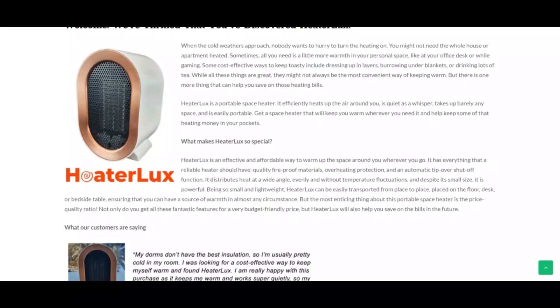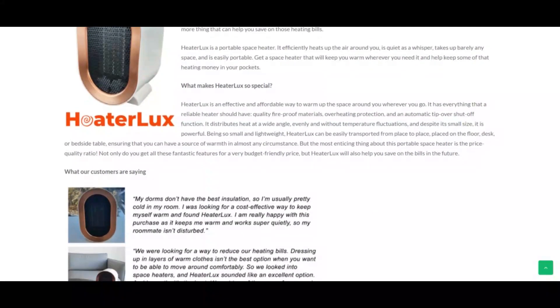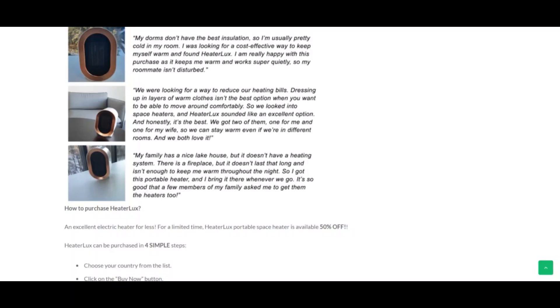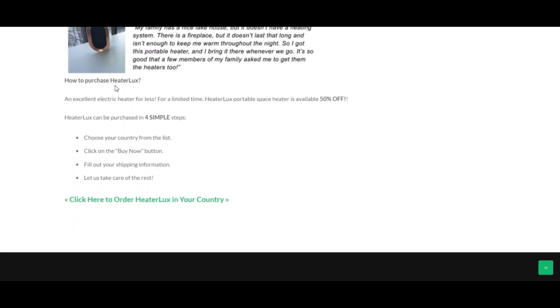This device has proven to be the best device you can get in the market when it comes to keeping warm. Heater Lux is a portable device that you can take with you to any place to keep you warm. This is the only safe way you can stay away from cold during cold weather. With Heater Lux, you are sure to stay warm no matter what the weather is like.